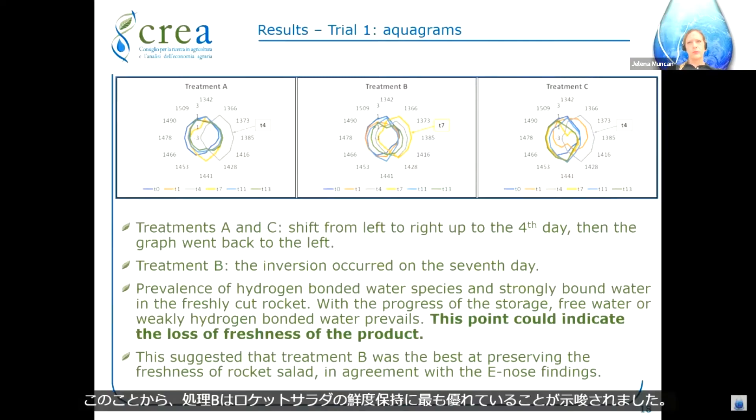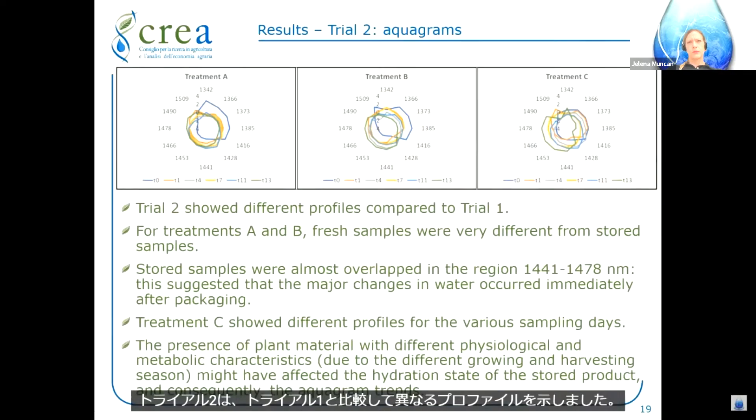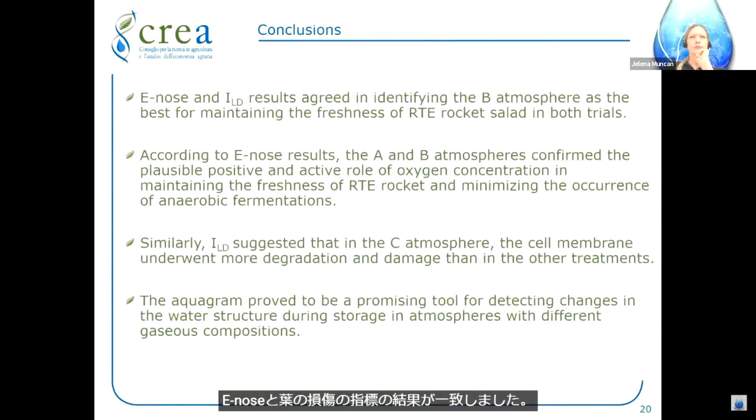Observing the aquagrams of trial one, treatments A and C showed a shift from left to right up to the first day, then the graph went back to the left. For treatment B, the inversion occurred on the seventh day. There was a prevalence of hydrogen-bonded water species and strongly bound water in the freshly cut rocket. With the progress of storage, free water or weakly hydrogen-bonded water prevails, indicating loss of freshness. Treatment B was the best at preserving freshness of rocket salad. Trial two showed different profiles compared to trial one; for treatments A and B, fresh samples were very different from stored samples, with stored samples almost overlapped, suggesting major changes in water occurred immediately after packaging.